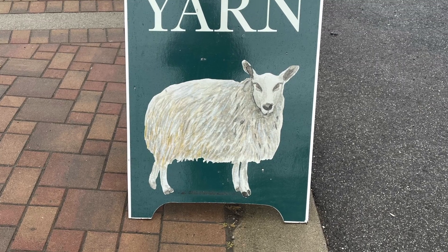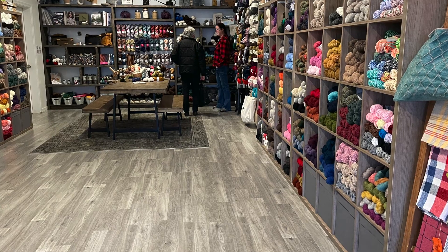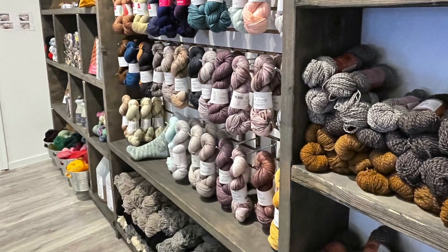The next yarn shop I'm going to tell you about is Sook Yarn and Fiber. It's relatively new, opened only about two years ago by two friends. One of the first things I loved about it was that as I was driving down the main drag in Sook, I saw a lovely sign that just had a sheep on it and said 'yarn.' Once I went in, I found the atmosphere quite warm and welcoming — it's a very spacious shop with lots of nice places to sit and knit if you want to hang out or look through their great selection of knitting books and magazines.